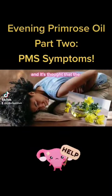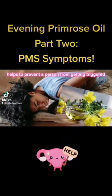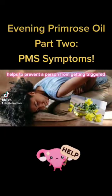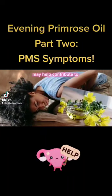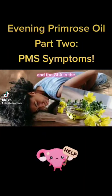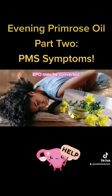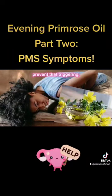It's thought that the gamma-linolenic acid (GLA) helps to prevent a person from getting triggered by normal prolactin levels, which researchers think may contribute to prostaglandin symptoms. The GLA in evening primrose oil may be converted to prostaglandin E to help prevent that triggering.